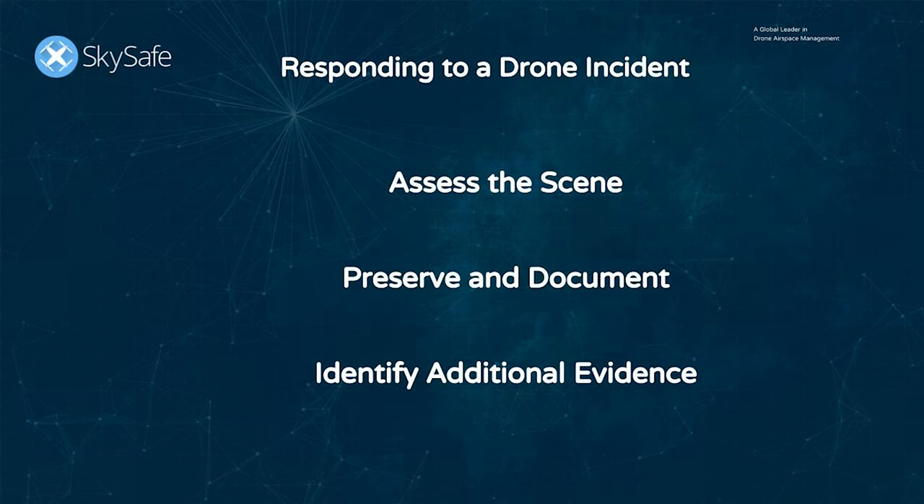When assessing the scene, you want to ensure there's no immediate threat or danger — make sure there are no dangerous payloads or anything like that. When preserving and documenting, we're talking about a chain of custody, photographing your scene, and taking very good and copious notes. And when identifying additional evidence, we're talking about mobile devices and witnesses. Drones typically require a mobile device or a controller to operate, and a pilot is probably going to be nearby.